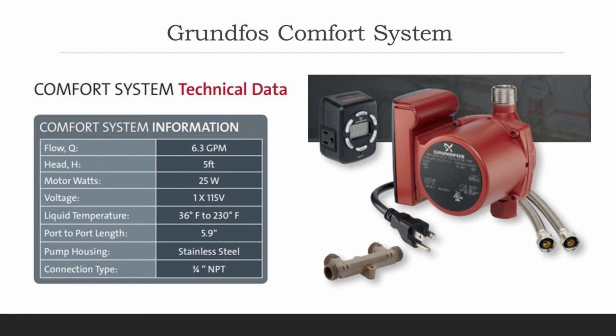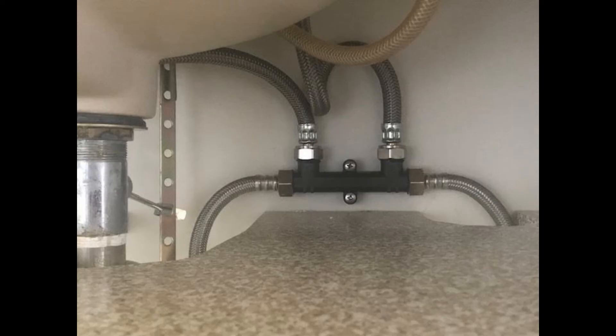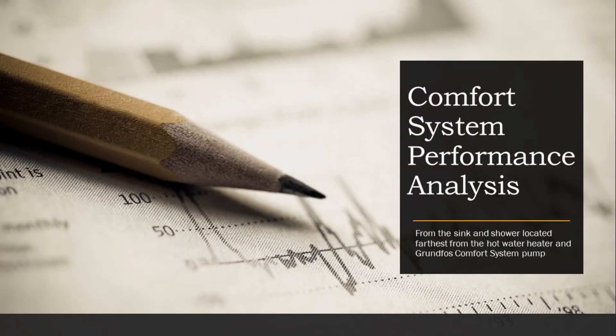We had it installed by EK Cogan Plumbing, and they sent out master technician Joey, who did a wonderful job — props to both that company and Joey for his fine work. We're definitely happy with the performance of the Grundfos system. You can see here a shot of the comfort valve installed underneath our sink — very small, fits right in, comes with a couple of lines that connect for easy install. The beauty is you don't have to have a dedicated line to get recirculation for your hot water.